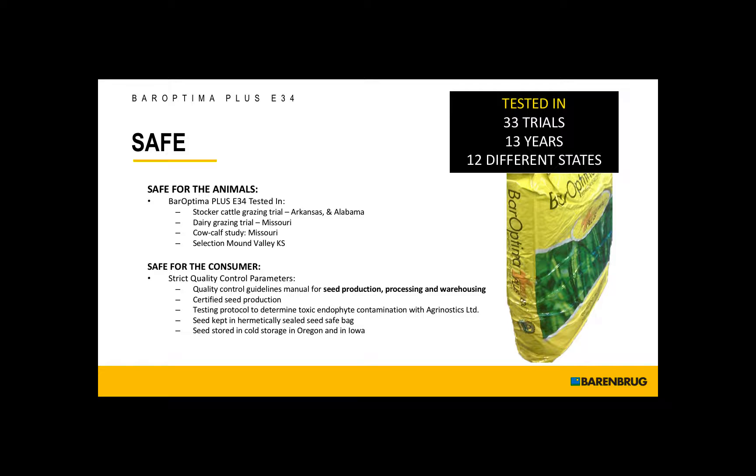It's safe for the animals. It's been in stocker cattle grazing trials, dairy grazing trials, and cow-calf studies, as well as persistence trials. But I want to talk to you about being safe for the consumer. We heard this morning about the importance of quality control. You're going to have quite an investment into renovating these acres into the beneficial endophyte fescue, so you want to be sure that you have a live, viable endophyte going into the ground.